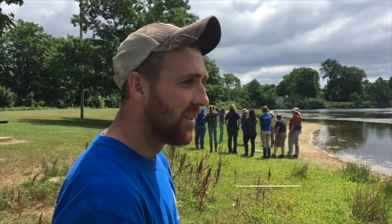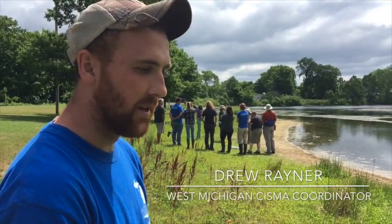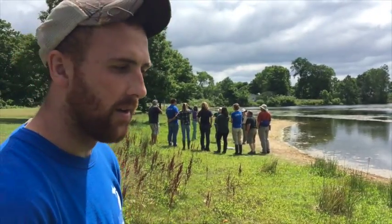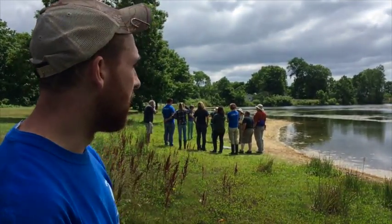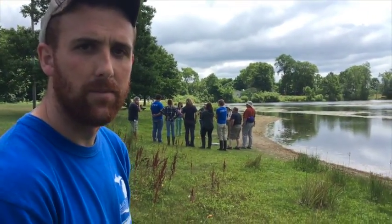So what are we doing here today, Drew? Today we're having a training. We have Phyllis Higman from Michigan Natural Futures Inventory talking about aquatic invasive plants and how to identify and treat them. Right now we're outside learning how to do some surveys and looking at some of these plants, one of them being flowering rush that we have growing in the area.